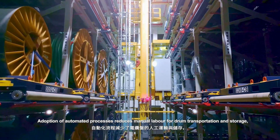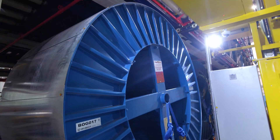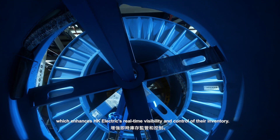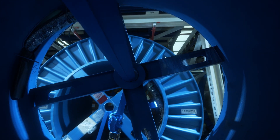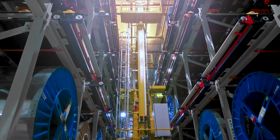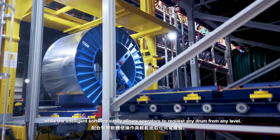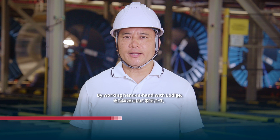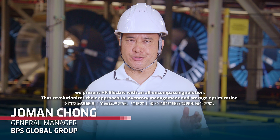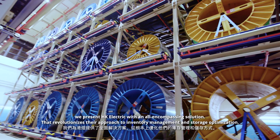Adoption of automated processes reduces manual labor for drum transportation and storage, which enhances Hong Kong Electric's real-time visibility and control of their inventory. The system quickly and safely transports material within the multi-level racking, while the intelligent software easily allows operators to request any drum from any level. By working hand-in-hand with Ludica, we present Hong Kong Electric with an all-encompassing solution that revolutionizes their approach to inventory management and storage optimization.